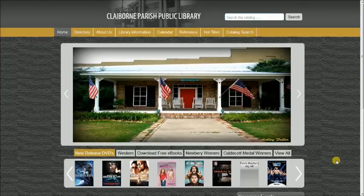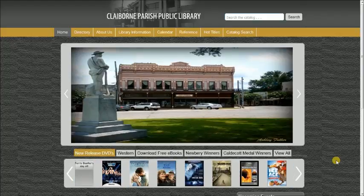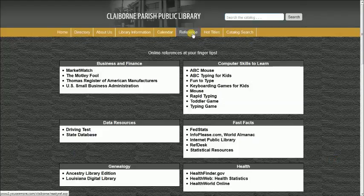Please go to our webpage at ucmore.com forward slash Claiborne. Then you will select the reference tab, and after you go there, select the state database.